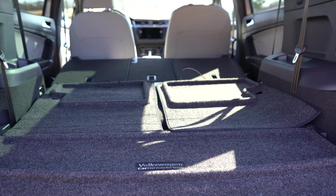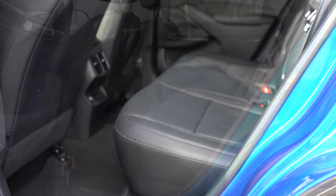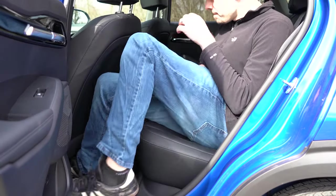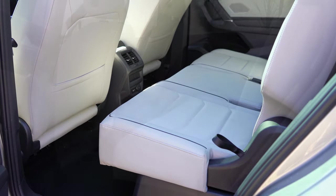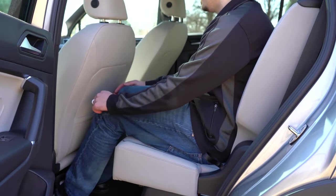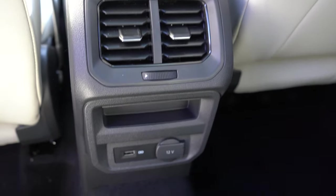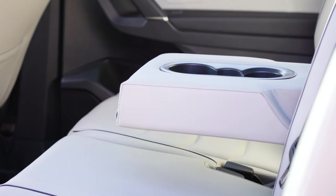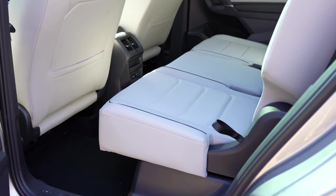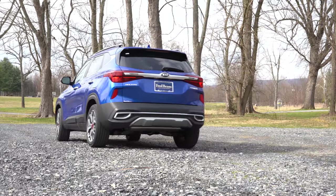Number six on the list is rear legroom. The Seltos comes in at an even 38 inches for the second row. The Tiguan in three-row configuration offers 36.5 inches in the second row, but in two-row configuration — comparing apples to apples — it comes in at 38.7 inches. So with the Tiguan being a larger compact SUV, it wins this comparison as well, putting us at three to two, Seltos still in the lead.